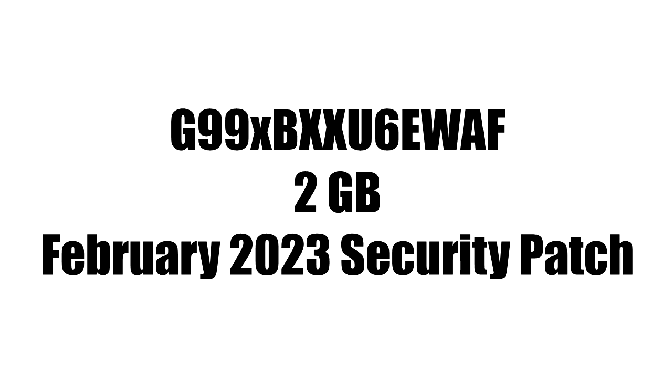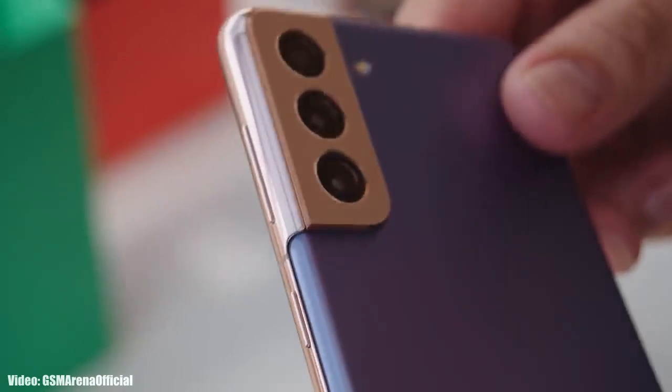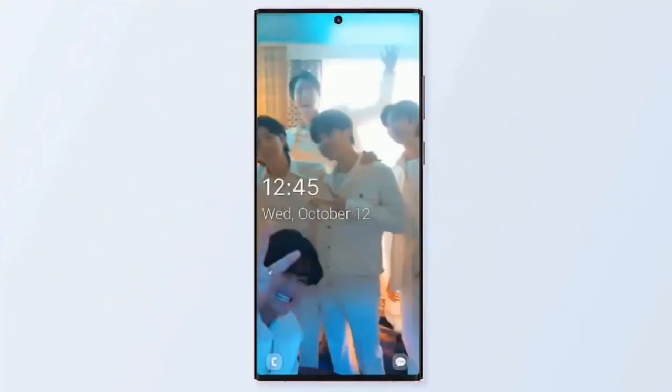The firmware update size will be around 2 GB and it will include the February 2023 security patch. One UI 5.1 is an updated version of One UI 5 and it brings some features of the latest S23 series to older Galaxy smartphones currently running on One UI 5.